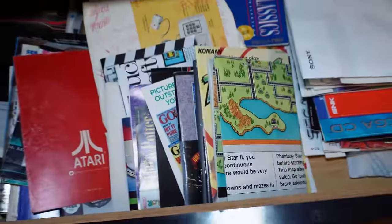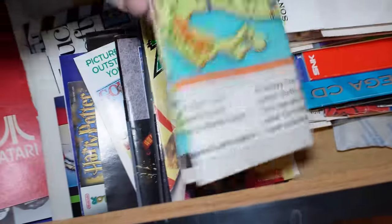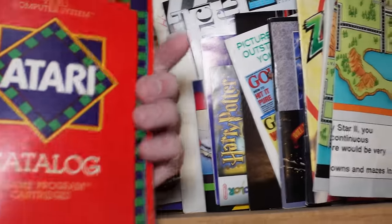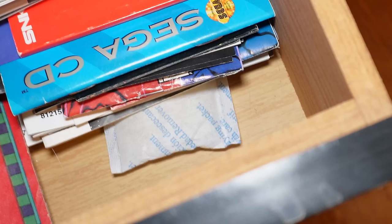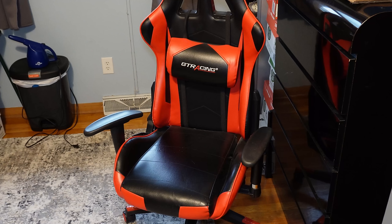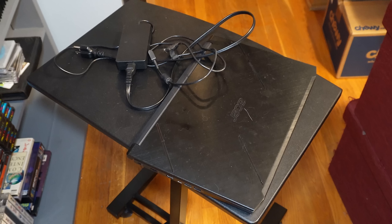The third drawer has more manuals. I also toss the little silica packets I get when I buy something into these drawers just to make sure there's no moisture damage to the manuals.